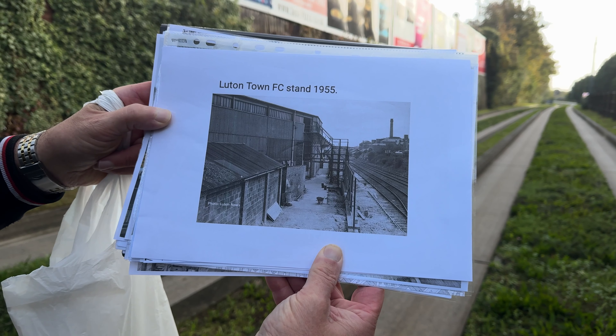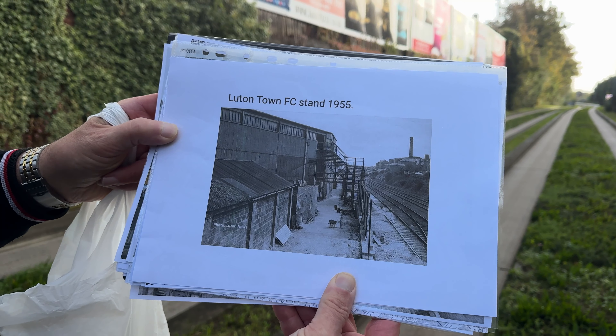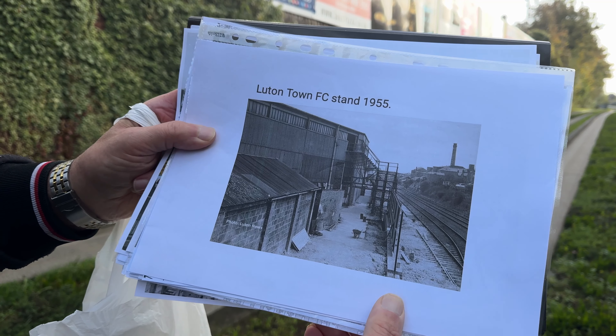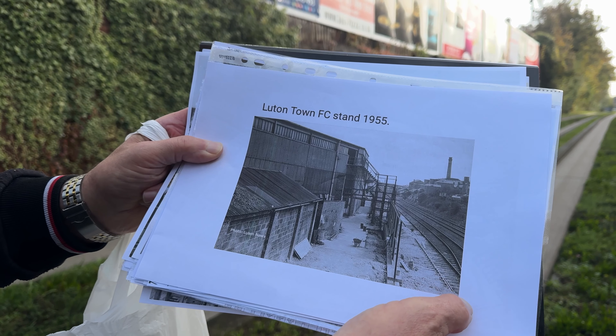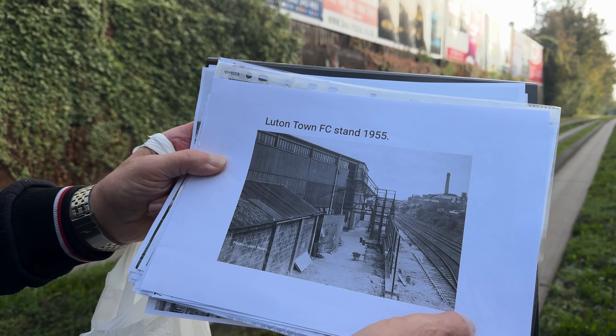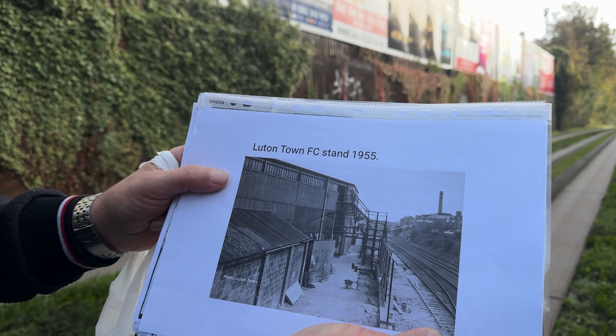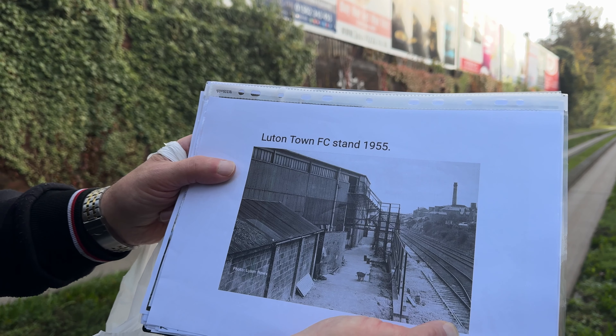This is another picture, taken in 1955, looking the other way. You can see quite clearly the two tracks which became one that went into Maple Road sidings. The main line was there and the other line came to a siding, then went into a factory just the other side of Maple Road Bridge.